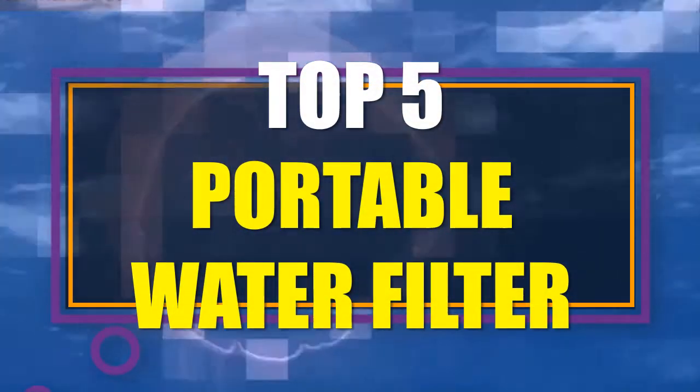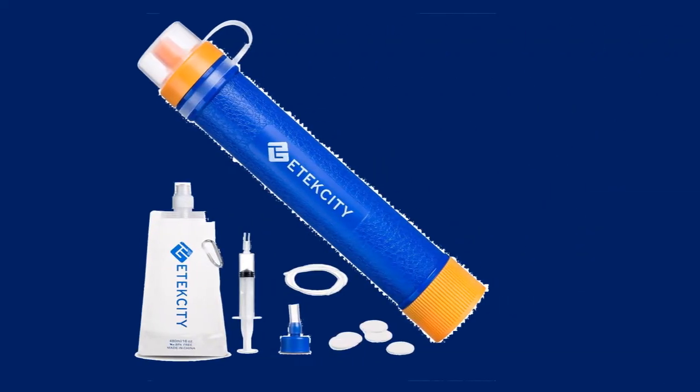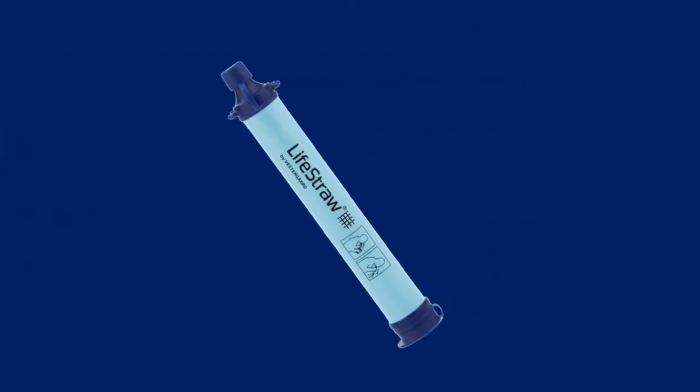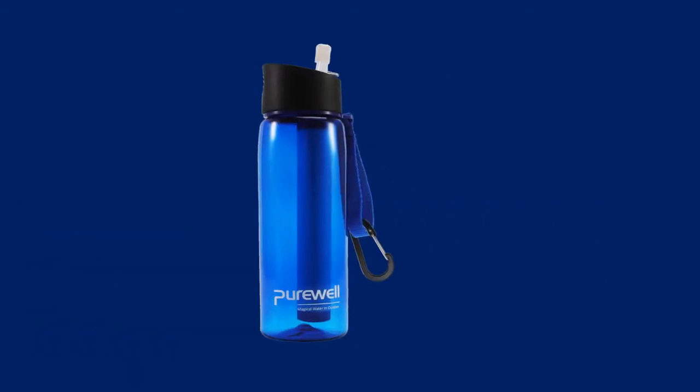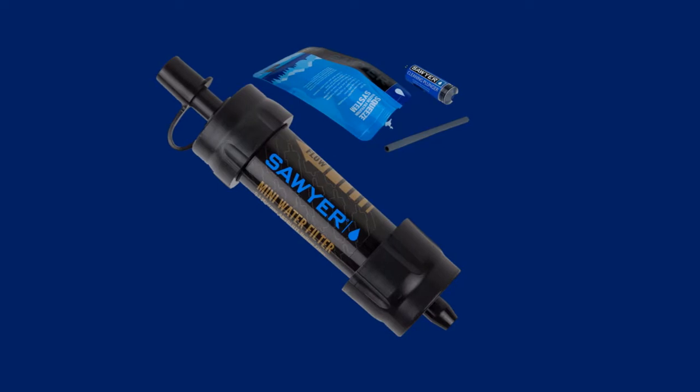In this video we have listed the top 5 best portable water filters on the existing market. We made this list based on personal opinion, trying to rank them based on their price, durability, features, customer reviews, and many more things.